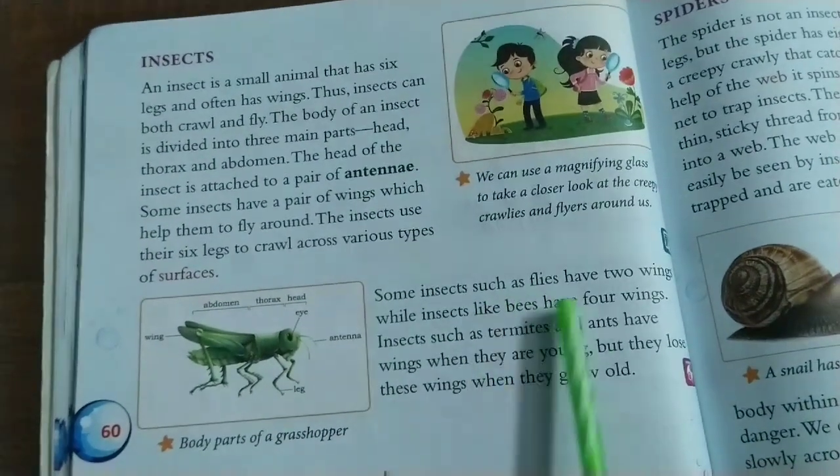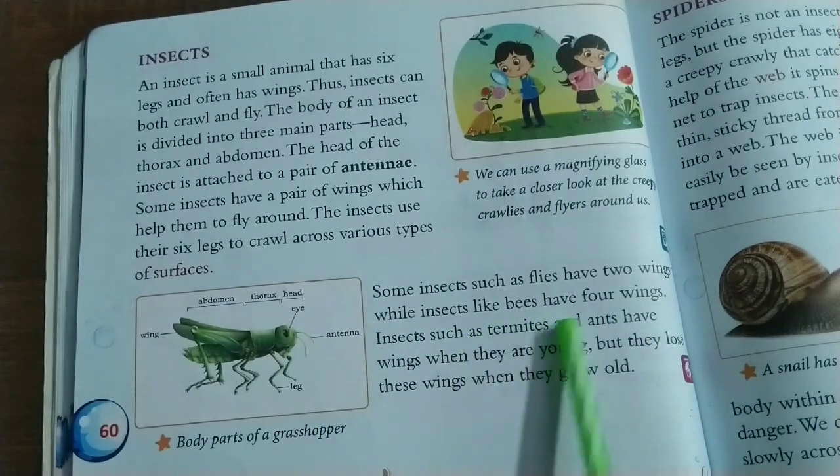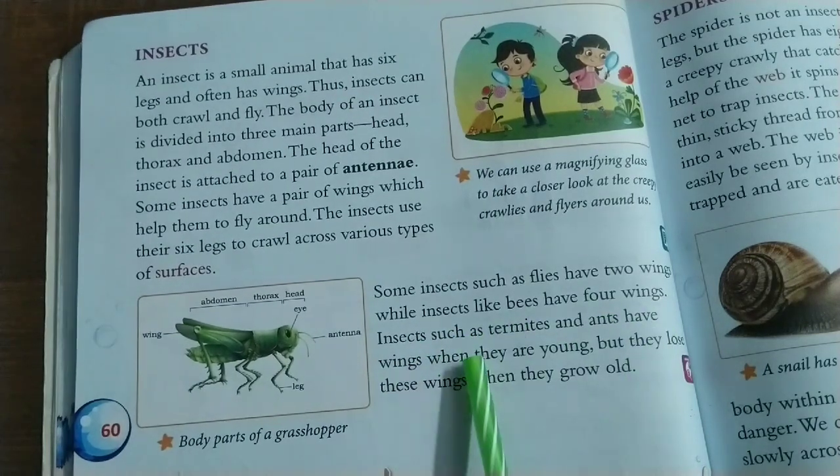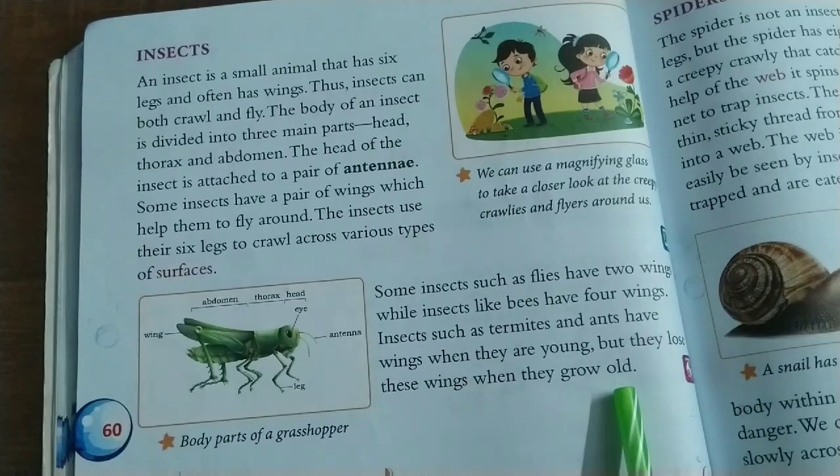Some insects such as flies have two wings, while insects like bees have four wings. Insects such as termites and ants have wings when they are young, but they lose these wings when they grow old.